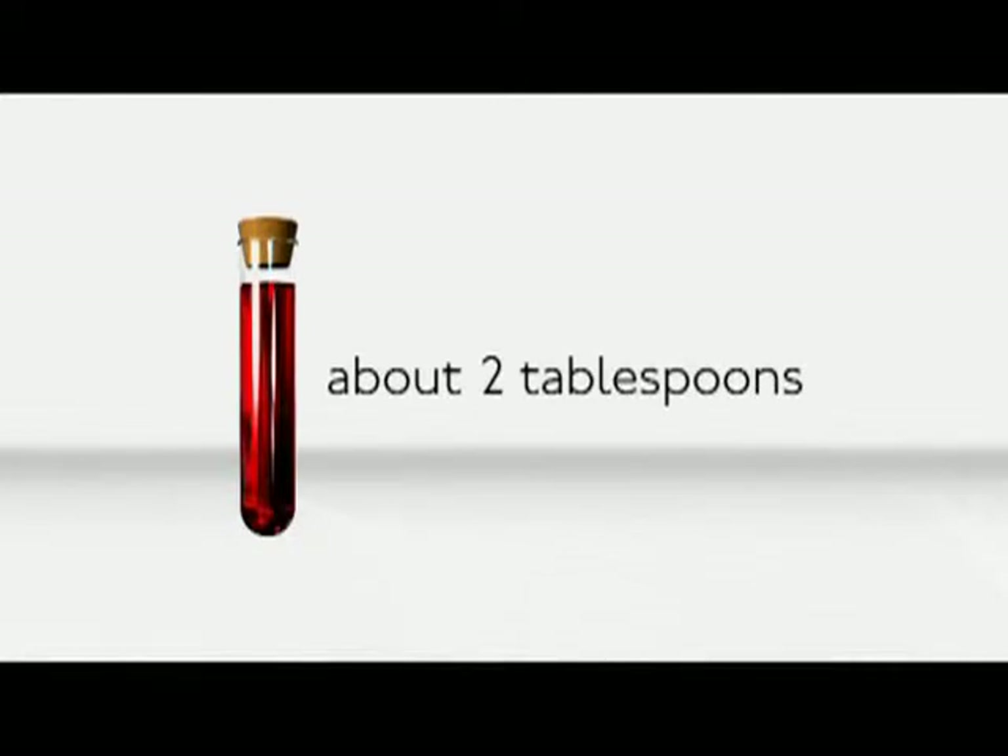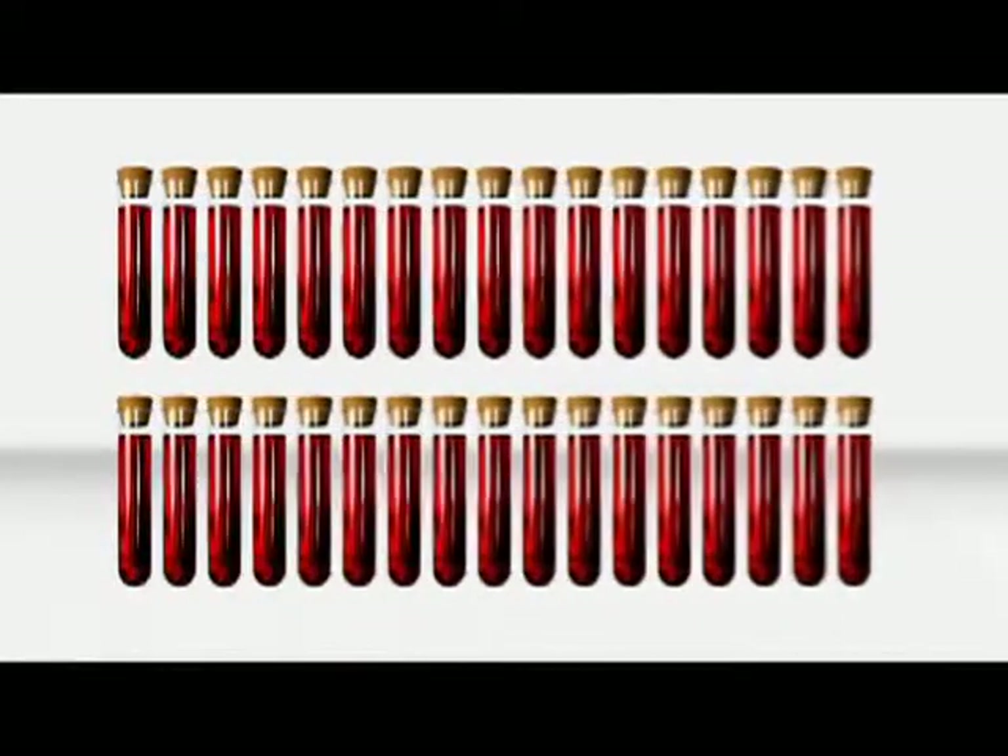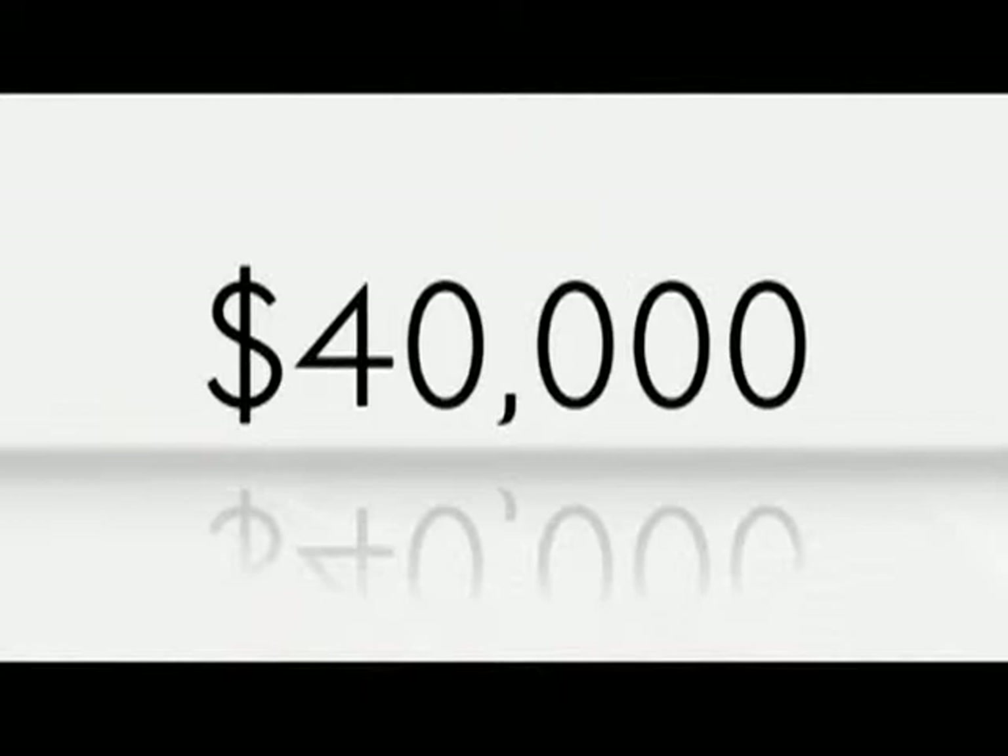To do the same screening on your own would require about a liter of blood and would cost around $40,000 — significantly more than a Biophysical test.